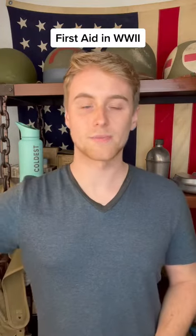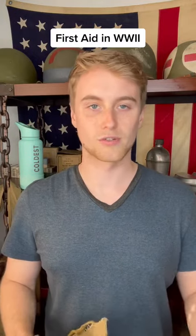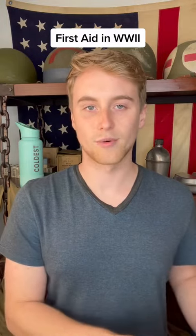In addition to these smaller bandage pouches, larger packs like this were given to soldiers in situations where it might be hard to get resupplied with medical equipment or harder to evacuate their wounded.